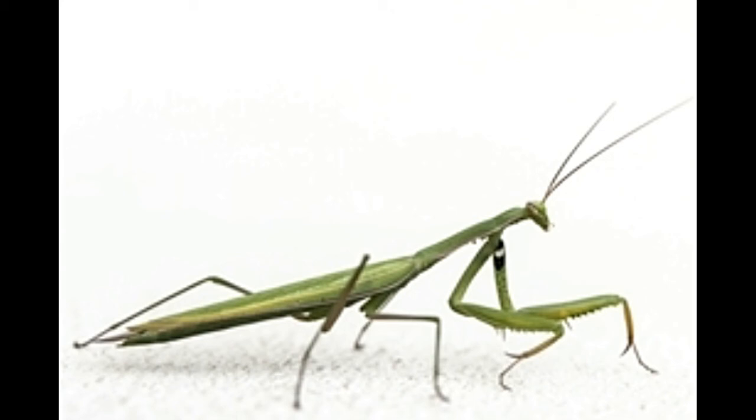Praying mantises are very interesting creatures. The next time you spot one in your garden, do not be alarmed. Admire these wonderful creatures and leave them alone. They are very helpful to our gardens as they consume insects that harm the plants.